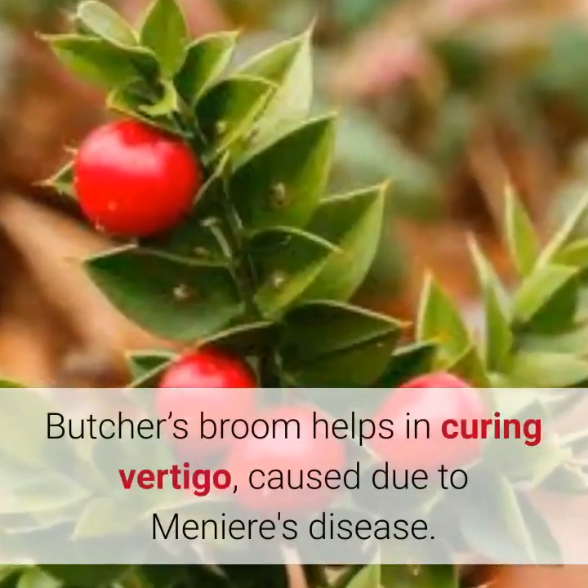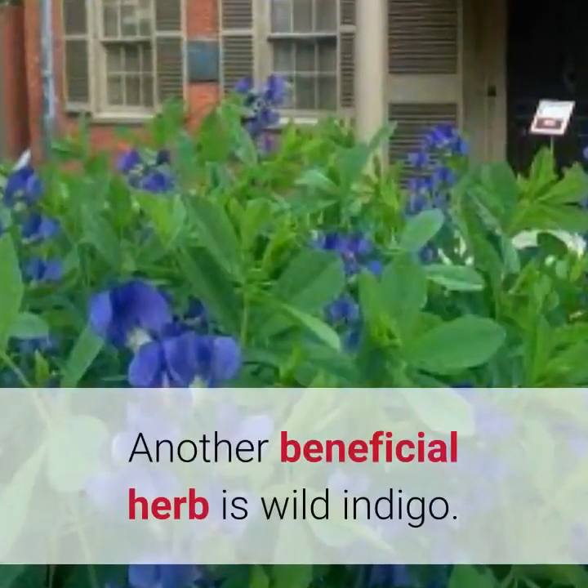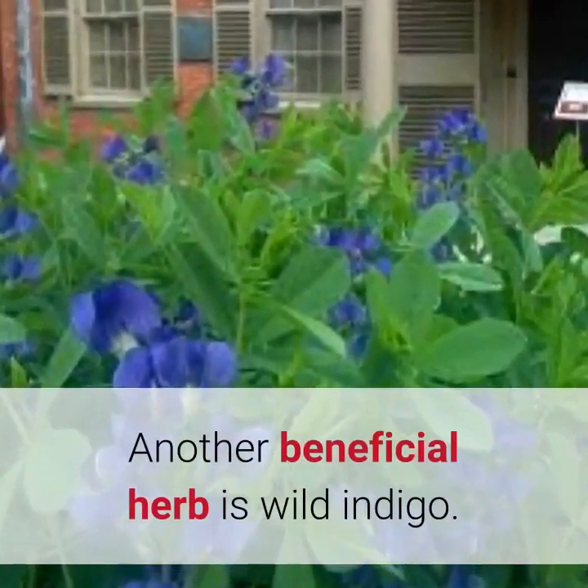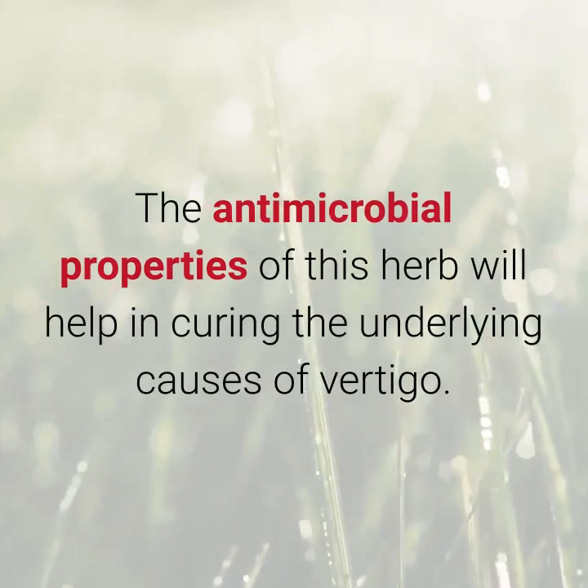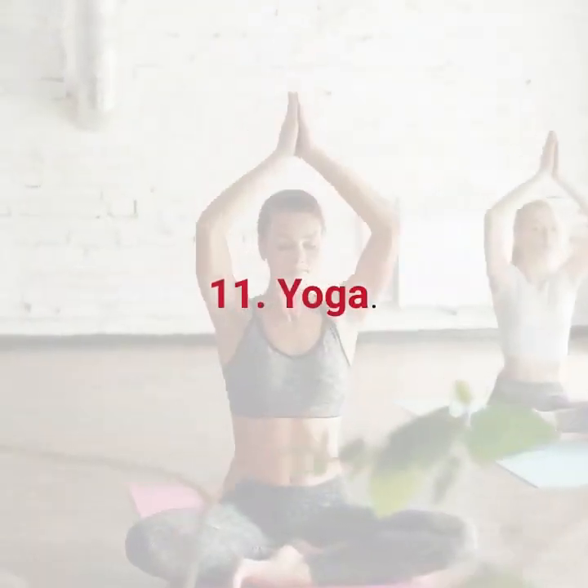10. Herbs for vertigo. Butcher's broom helps in curing vertigo caused due to Meniere's disease. Another beneficial herb is wild indigo. The antimicrobial properties of this herb will help in curing the underlying causes of vertigo.